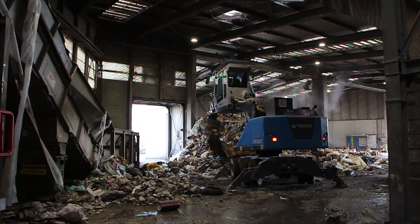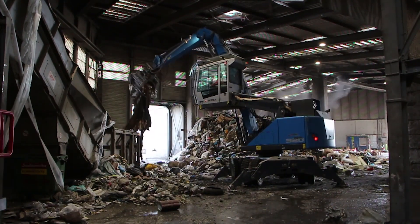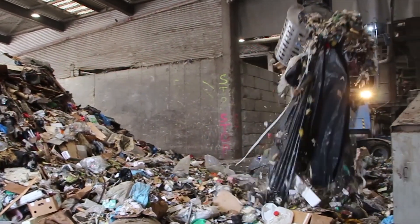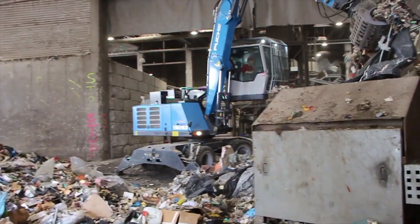Here in our splitting plant we process commercial and bulky waste. The resulting material is then used as a refuse-derived fuel in the cement industry. At this location we receive 90,000 tons of waste per year.